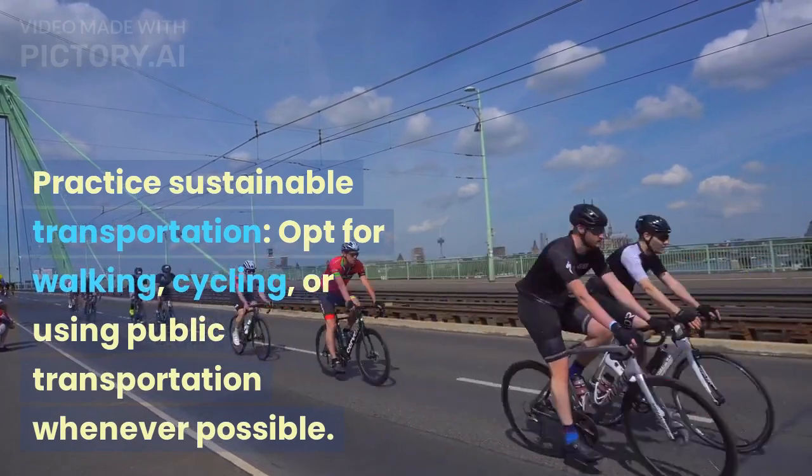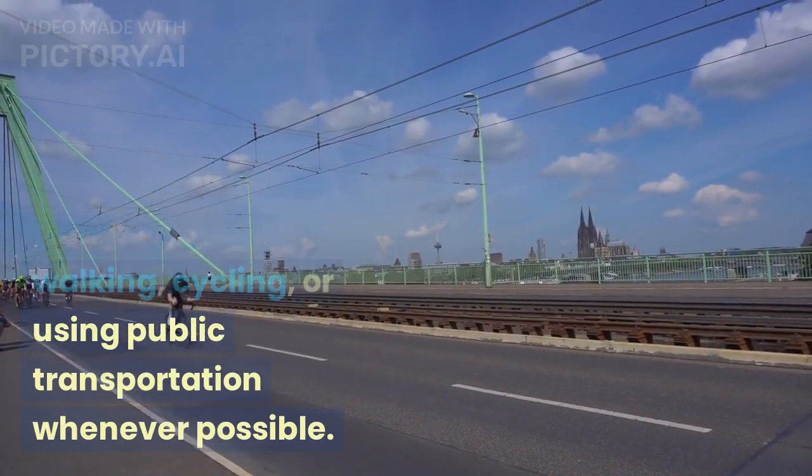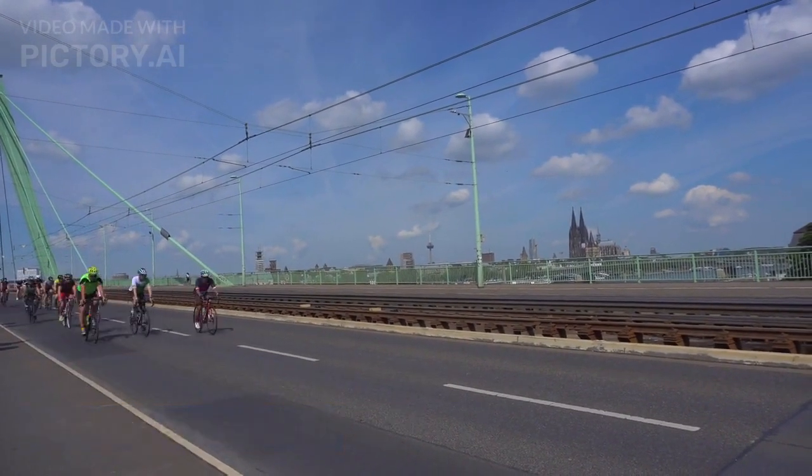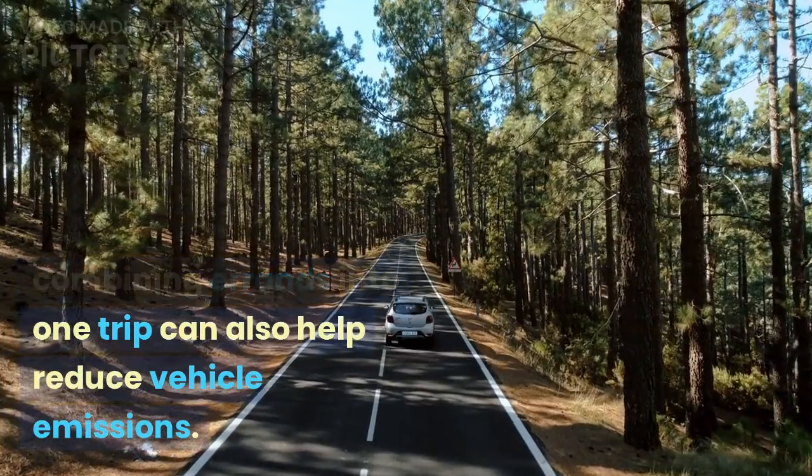Practice sustainable transportation. Opt for walking, cycling, or using public transportation whenever possible. Carpooling and combining errands into one trip can also help reduce vehicle emissions.